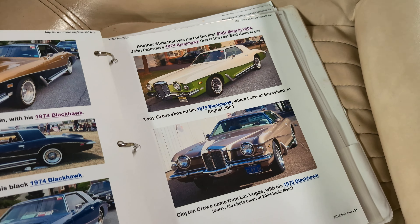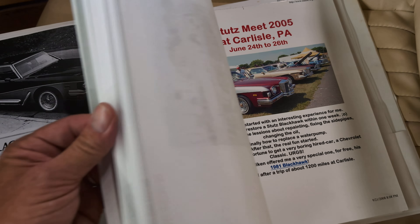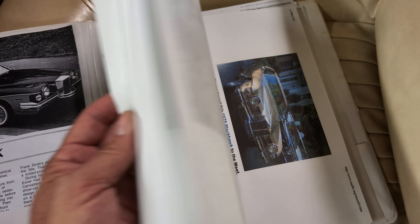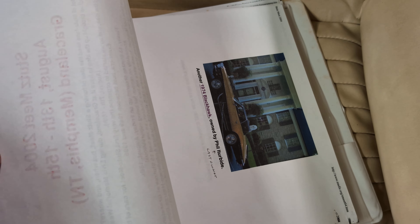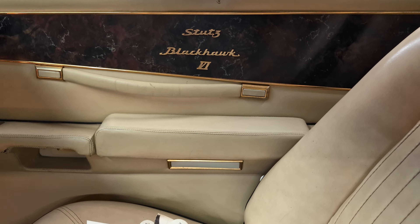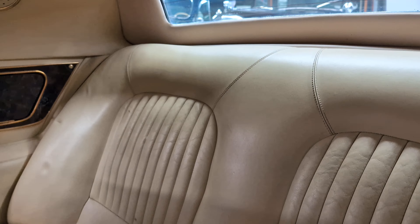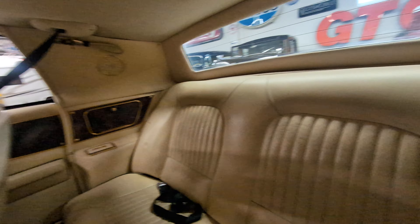Oh my god, look at that one — the lime green bottom. Pretty cool. The seat is super nice. Storage compartment — pretty well made.